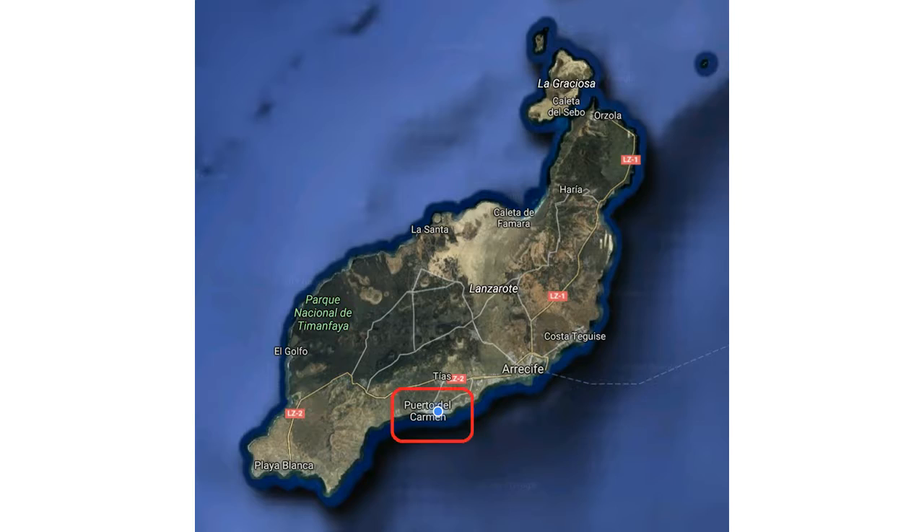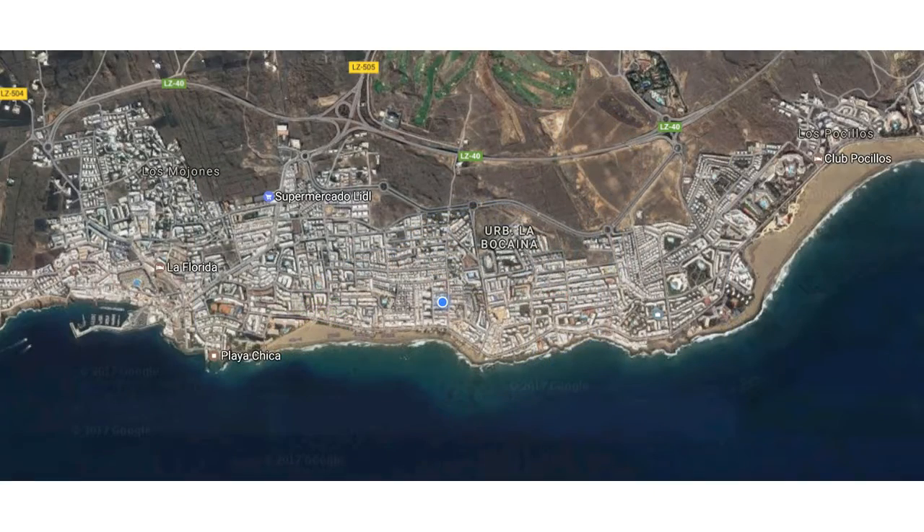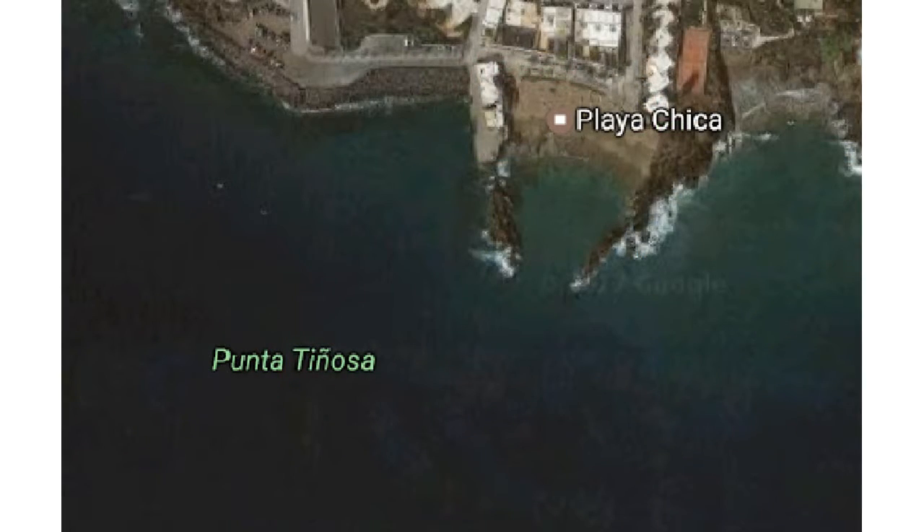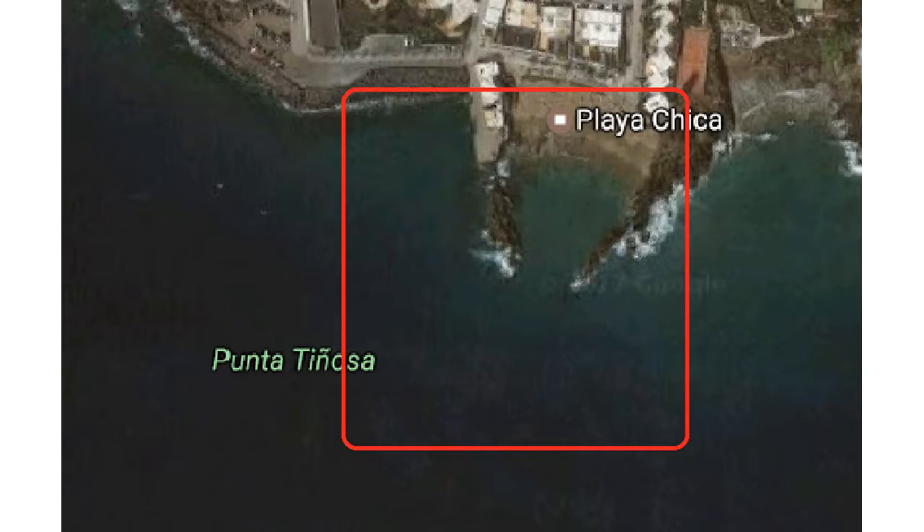On Tuesday I started my mapping project. So this is Lanzarote, this is Puerto del Carmen, where I am, and where the dive shop is. This is Playa Chica, where we do a lot of our diving. It's really beautiful down here. You've got the secluded bay for some of the early courses — the Discover Scuba Diving, the Open Water. And this is very roughly the area that I'm mapping.